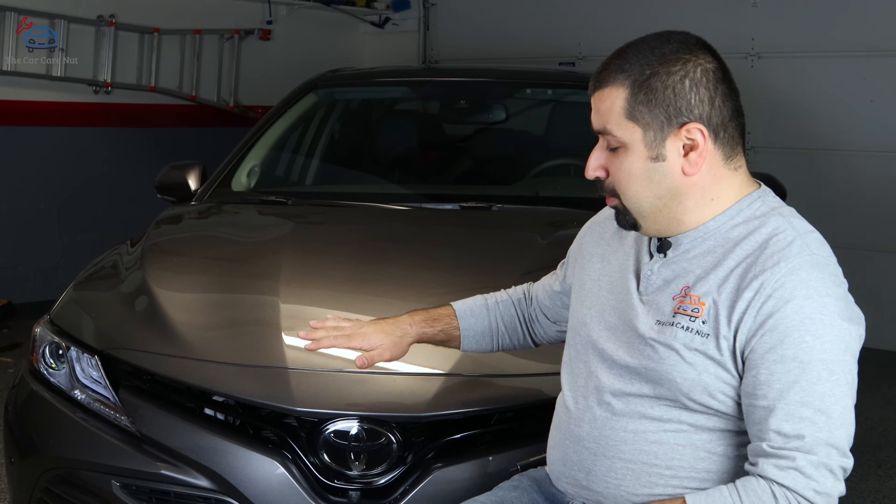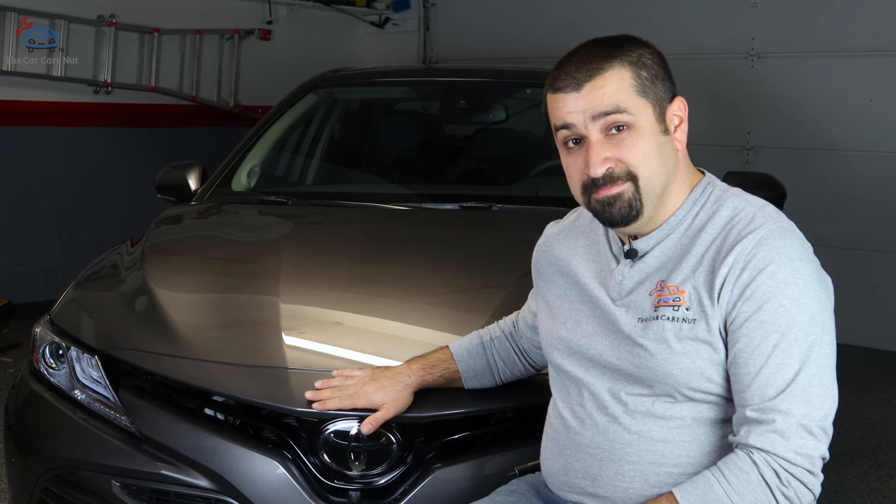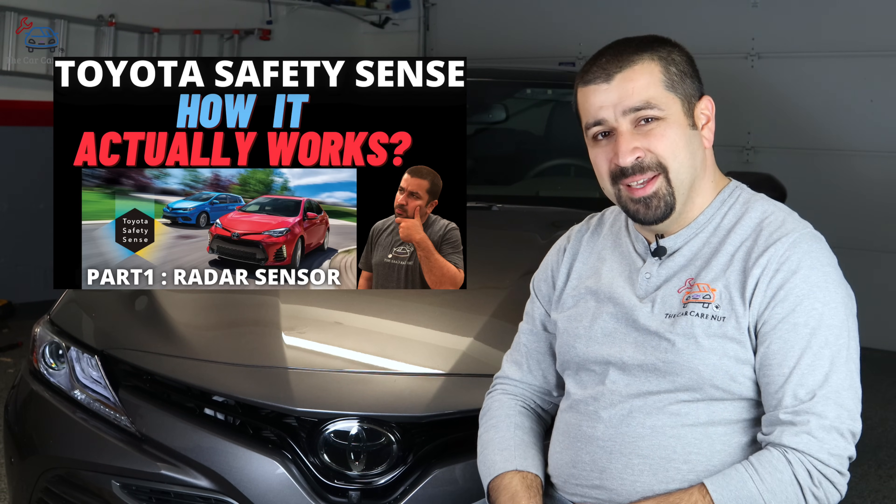Today we're going to talk about the radar sensor's best buddy, and if you're just tuning in I encourage you to watch part one and continue this series so everything makes sense.